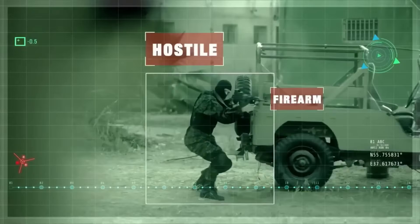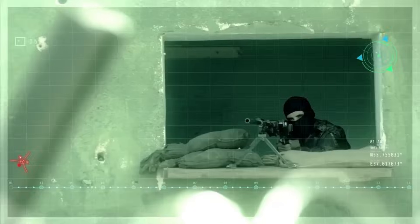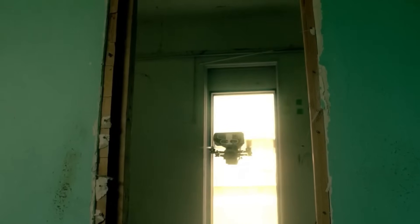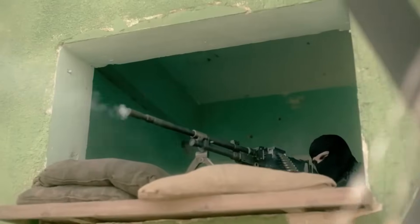Elbit Systems, an Israeli defense tech company, has launched Lanius, a highly maneuverable and versatile drone-based loitering munition designed for short-range operation in the urban environment. It's part of the Legion X robotic combat solution.